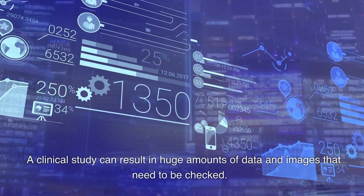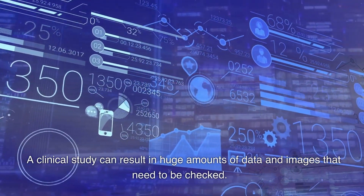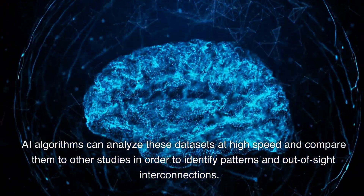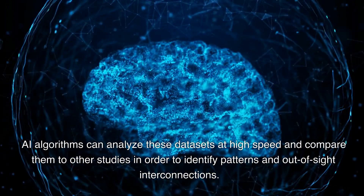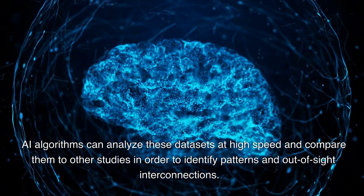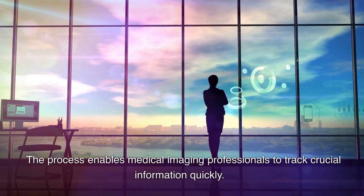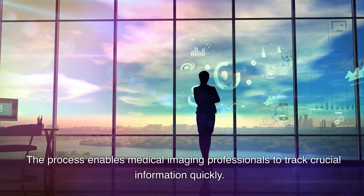A clinical study can result in huge amounts of data and images that need to be checked. AI algorithms can analyze these datasets at high speed and compare them to other studies in order to identify patterns and out-of-sight interconnections. The process enables medical imaging professionals to track crucial information quickly.